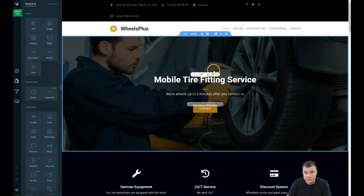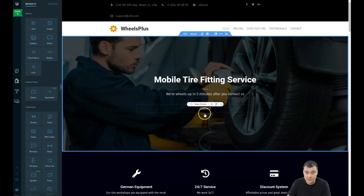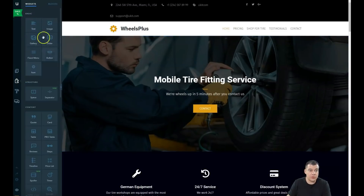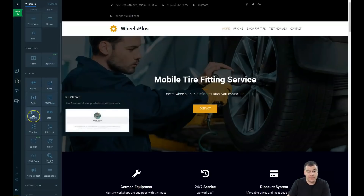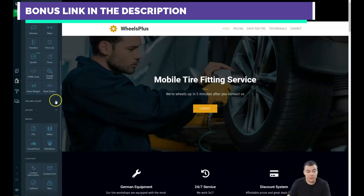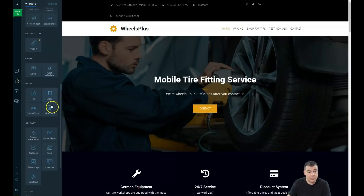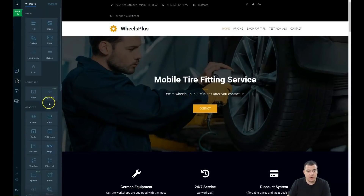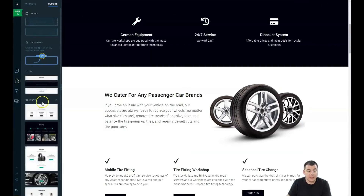When you hover over the surface in the Builder you see the available elements. The basics include: text, image, gallery, slider, fixed menu, button, icon, structure, space, and separator. There's also content like quote, card, table, reviews, steps, timeline, and price list. If you want to build an online store with products to sell, you can switch it on and use product, cart, and cost calculator widgets. Media includes video, SoundCloud, and SlideShare. Contact and social widgets are available too.